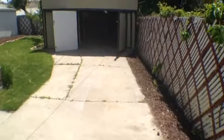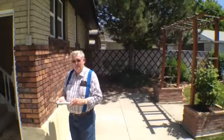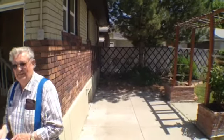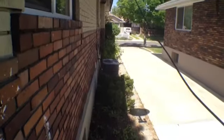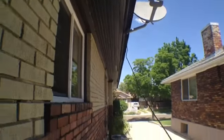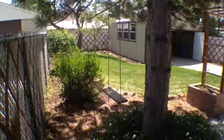Just coming outside. There's Richard, your inspector. Hi Richard. Notice there's a swing in the tree.